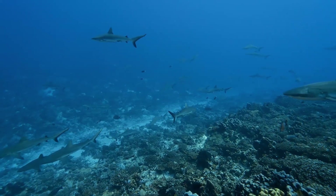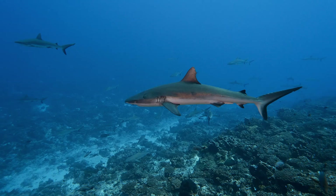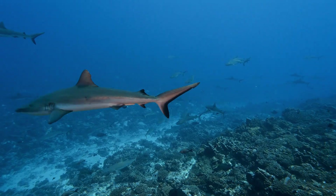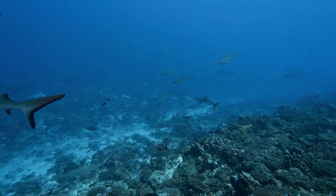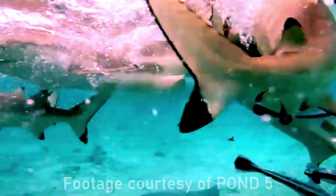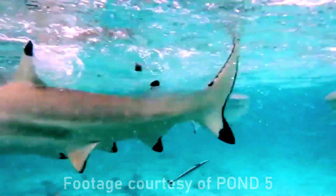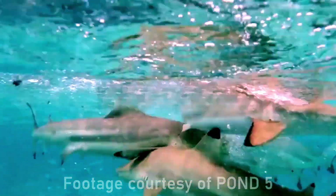Reef sharks don't just rely on their senses — they're tactical hunters. Research from the Living Planet Aquarium shows that black tip reef sharks often hunt in small groups, working together to corral schools of fish into tight balls. This feeding frenzy often results in sharks literally leaping out of the water to catch prey trying to escape, behavior that would make any tang's worst nightmare come true.